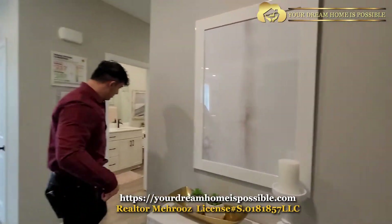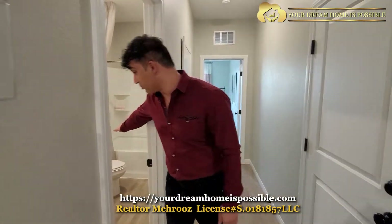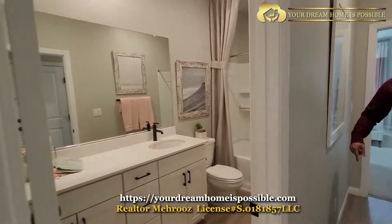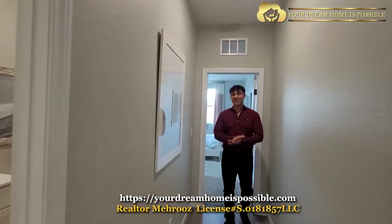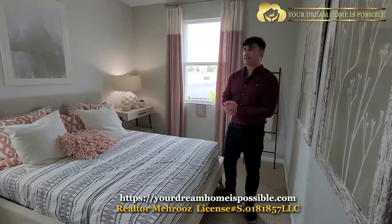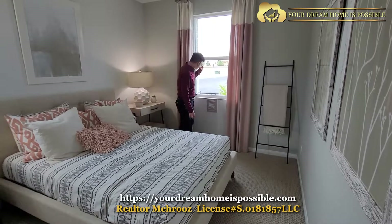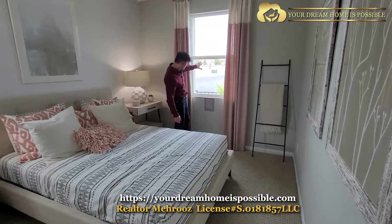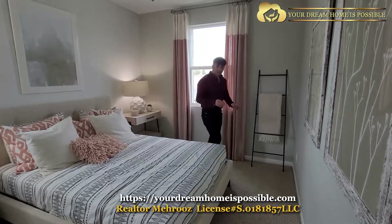Coming out of that bedroom there's another closet space here — this home really went above and beyond on planning and utilizing space. There's the door to the garage, locked for security. Here's a full bathroom serving the two bedrooms. This particular model is facing the beginning of the community — you can see there are still properties under construction and some empty lots waiting.